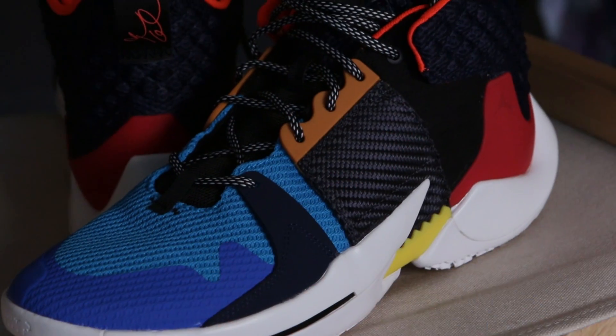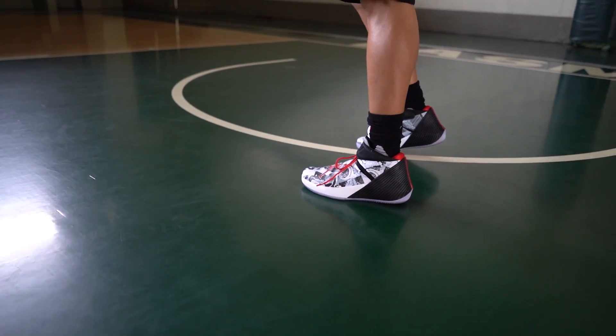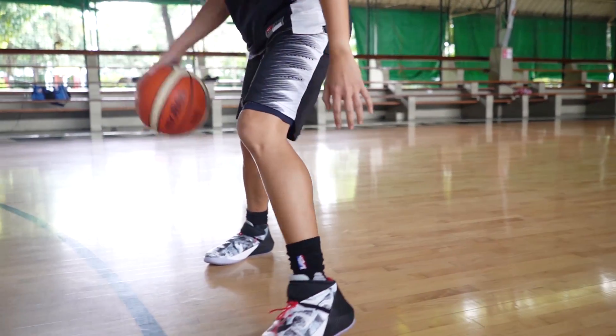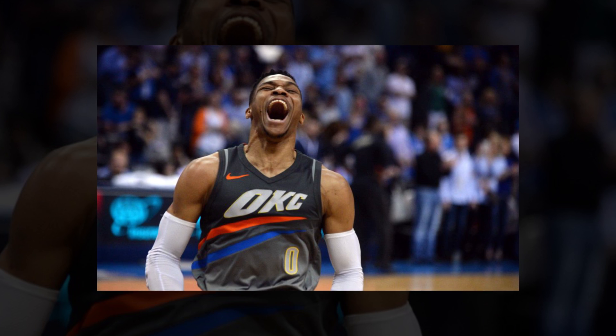I have been waiting for this shoe to come out here. YNOT 0.1 was one of my favorite shoes to hoop in in 2018. So I was really anticipating for this to come out. And the first time that I saw this colorway, I really like it. I know a lot of people didn't like how loud this is.